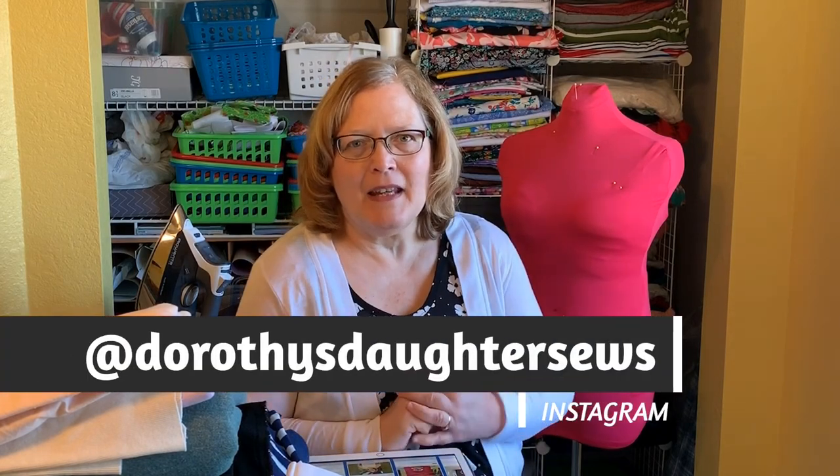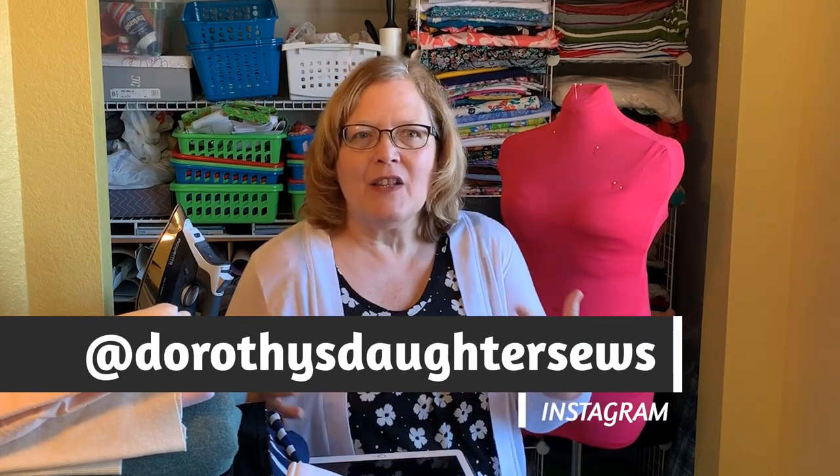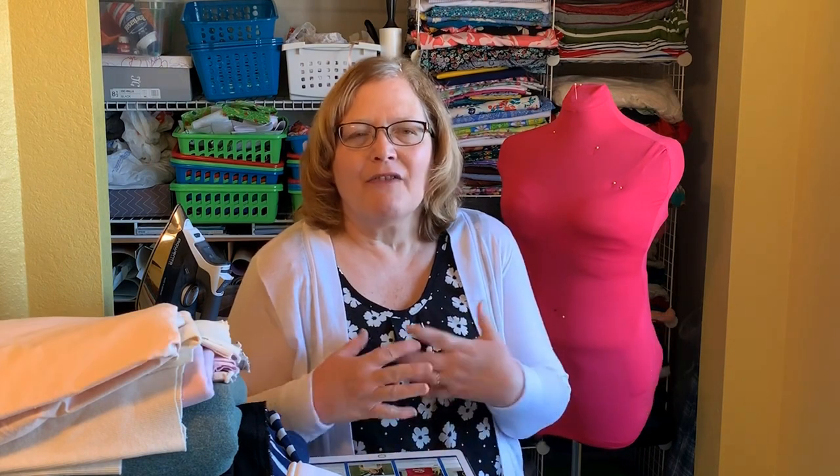My name is Kim and this is Dorothy's Daughter. On this channel, on Tuesdays or Wednesdays depending on the week, we talk about Sew and Tell, inspiration, and maybe some advanced techniques. On Fridays, we have Friday Sewing School, so there's something for everyone here on the Dorothy's Daughter channel. I hope you can join us.